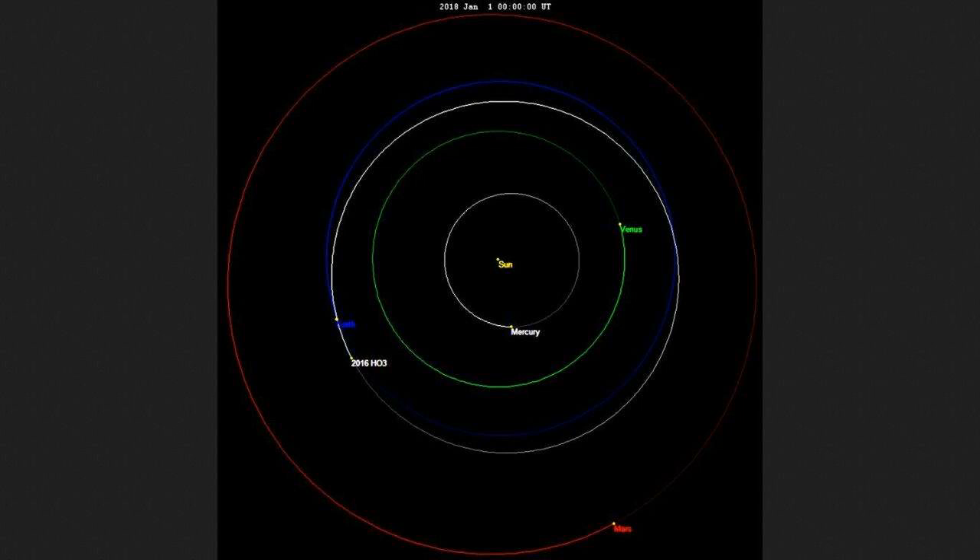Currently, it is the smallest, closest, and most stable known quasi-satellite of Earth. The asteroid was discovered by Pan-STARRS at Haleakalā Observatory on 27 April 2016. It was named Kamooʻoalewa, a Hawaiian word that refers to an oscillating celestial object.